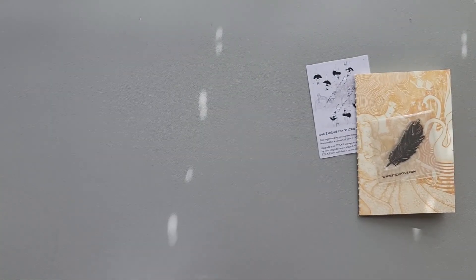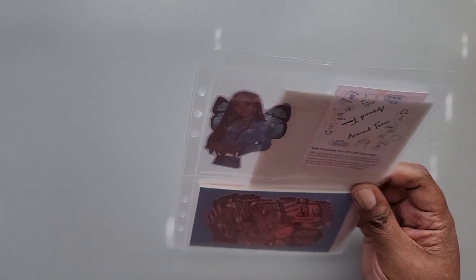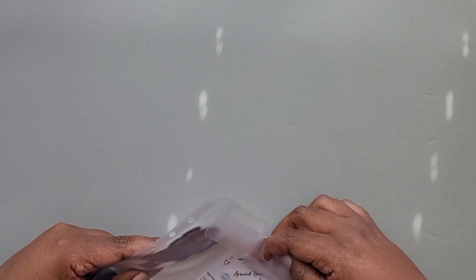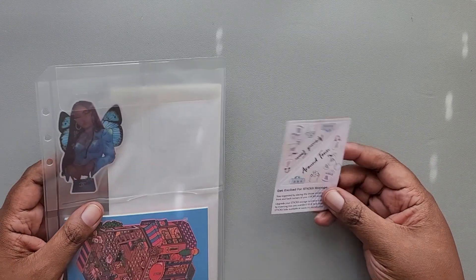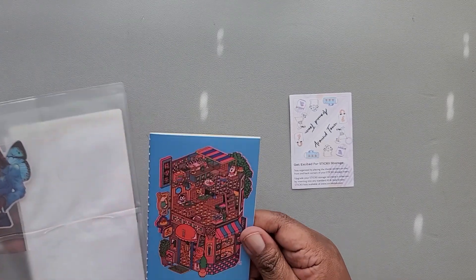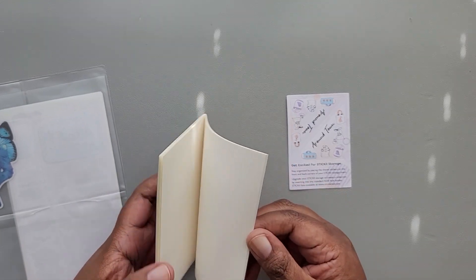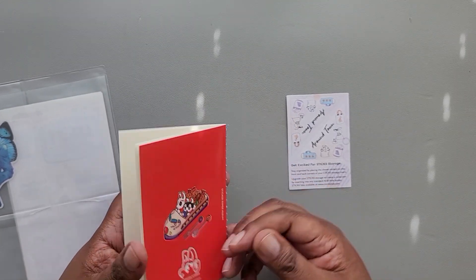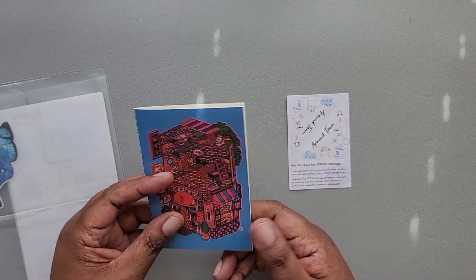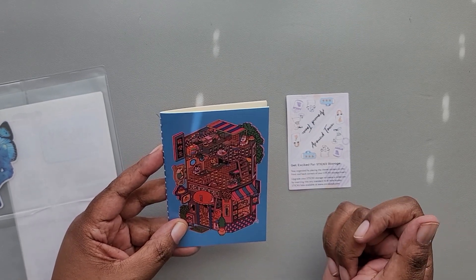Let's get into the final pop pack — we're going to open February's pop pack. The theme is Around Town. The first thing here is your little sticker book. I've been doing a lot of these lately, and the artist is Nakamura Kiyoko. This reminds me of a coloring book I bought recently.